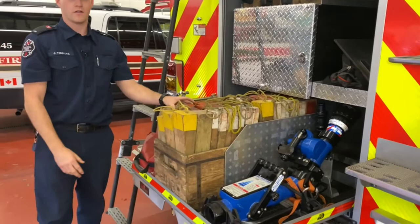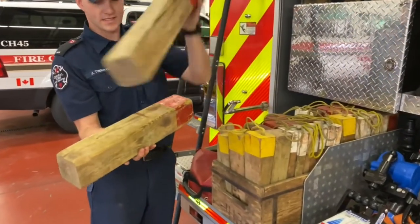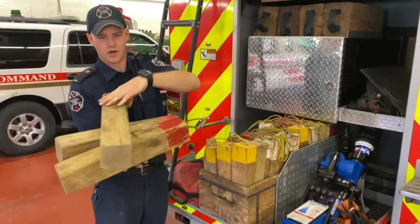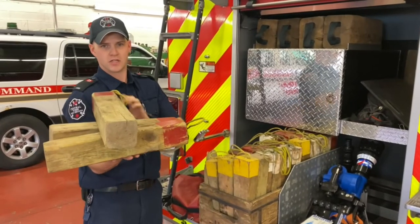Right here we call our cribbing and it's just like little bricks of Lego. We stack them up on each other so we can put them under a car so the car stays nice and stable. And just like your toys, they're pretty much Lego for us.